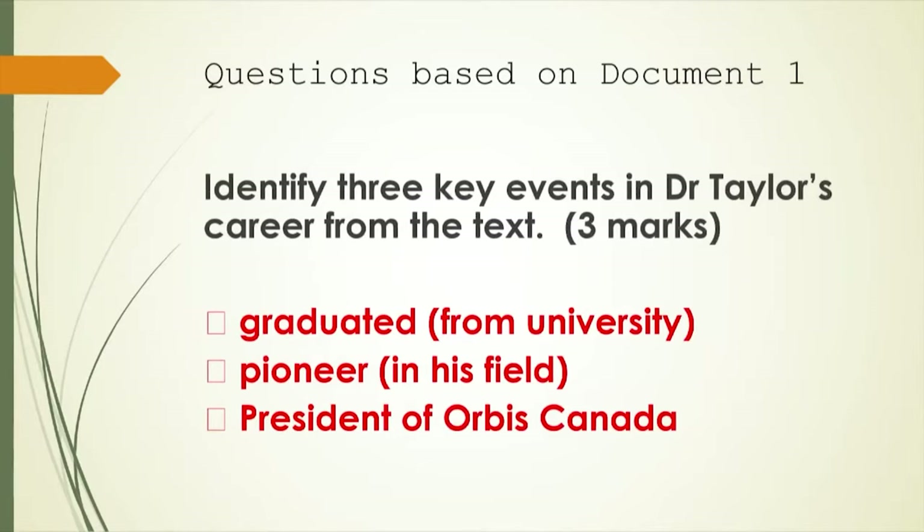The next question says to identify three key — very important — events in Dr. Taylor's career from the text. So identify three main events: he graduated from the university, he's a pioneer in his field, and he was president of Orbis Canada. Give all three and you have earned three more marks.